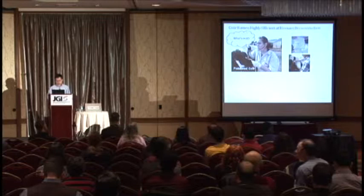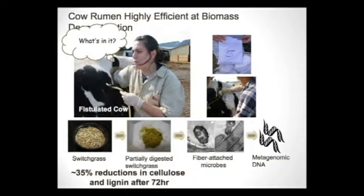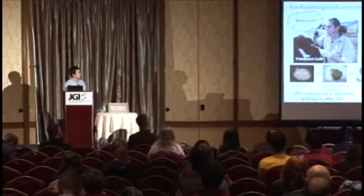In this study we chose switchgrass, and when we put switchgrass into the rumen, three days later we see significant degradation — a 35 percent reduction in cellulose and lignin. We can even see the microbes actually working on the fibers. An electron micrograph shows two types of microbes working on the cellulose fiber.